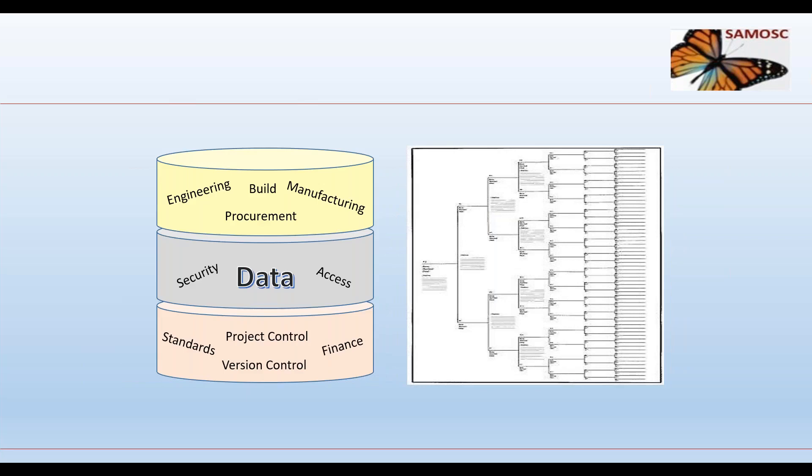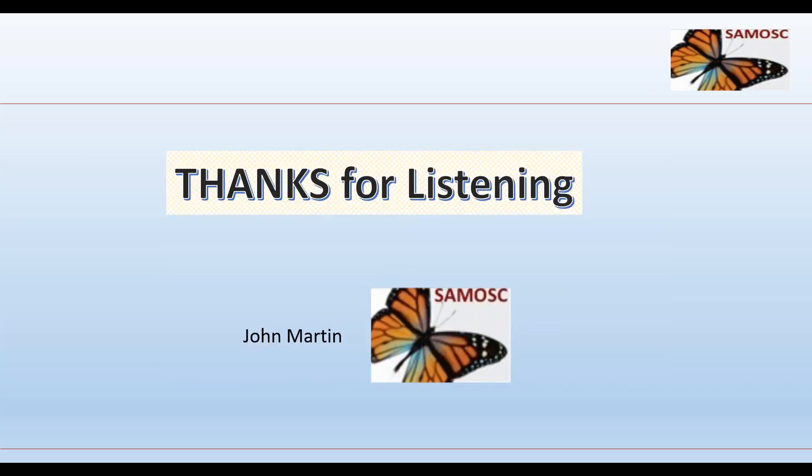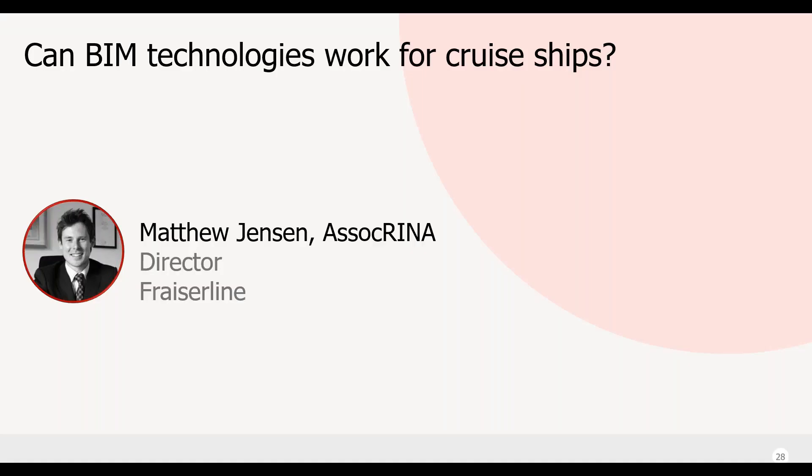In summary, proven database technology and a well-defined data structure are required to achieve effective data management. I have proposed a data structure suitable for shipbuilding databases. I will now pass on to Matthew, who will discuss a database technology that has been successful in practical application.